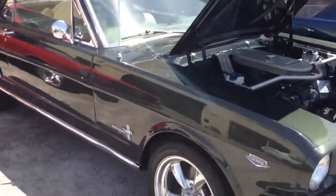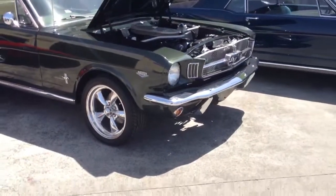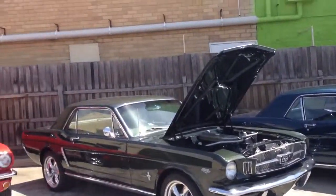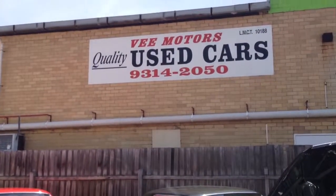I have shipped these Mustangs to every state in Australia and have customers that can vouch for me for the quality, reliability, and trustworthiness of my customer service. If there are any questions, don't hesitate to call and I will gladly assist with shipping Australia wide. Thank you.